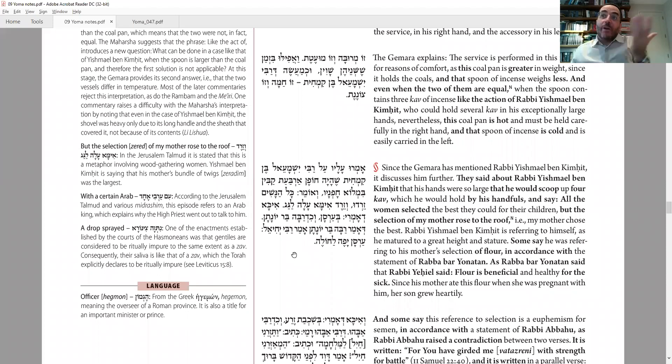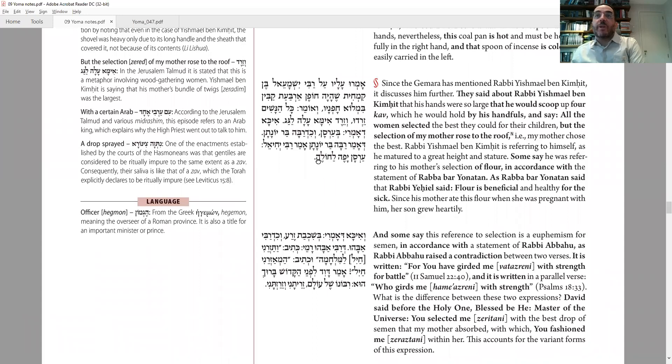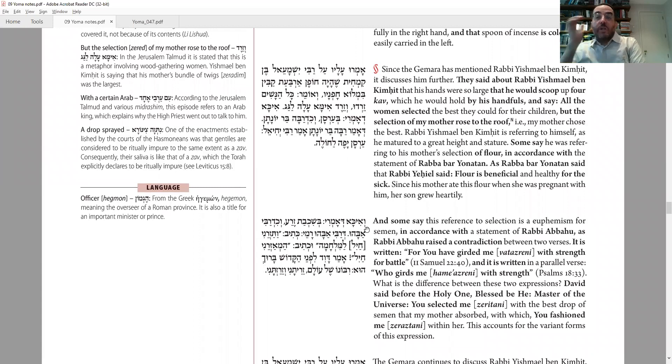People used to ask: how did Yishmael ben Kimchit become so big and tall with giant hands? The answer is because of what his mother ate when she was pregnant. Good nutrition leads to good health and maximum growth. She ate Zered and Arsan — two items made of very fine wheat that are good to eat. Indeed, since nutrition has increased in modern times, human height has also increased. Another explanation: it's because of the seed — at the time of conception she got the best DNA. Rabbi Abhu learns this from a contradiction between two pesukim: Shemuel Bet chapter 22 is an almost word-for-word replica of Psalm 18, but some words are spelled differently.